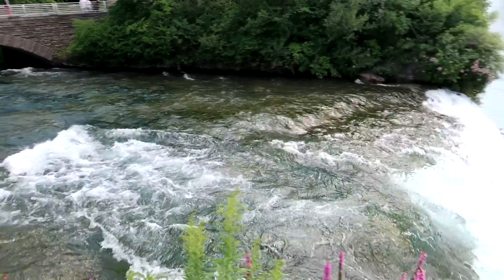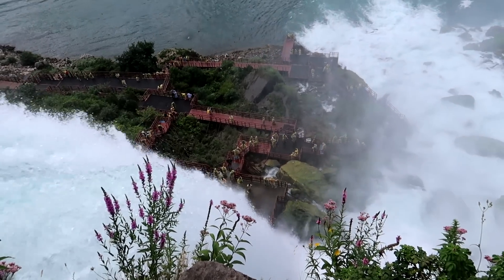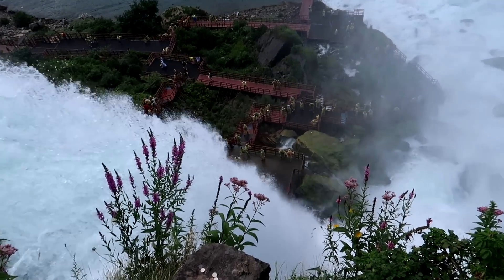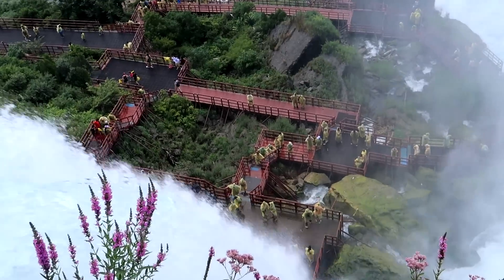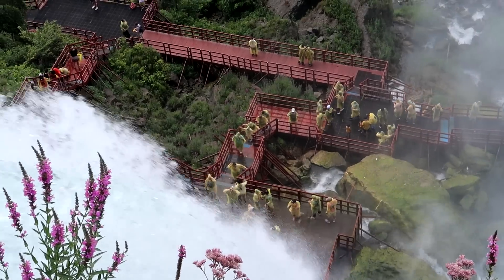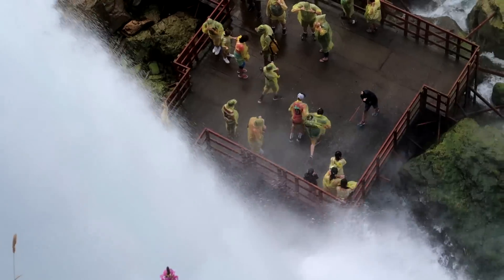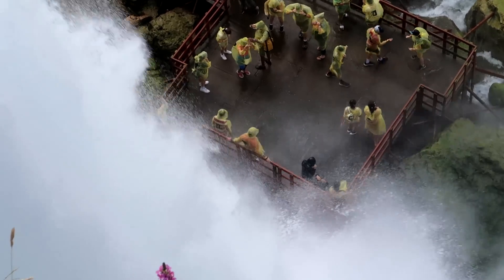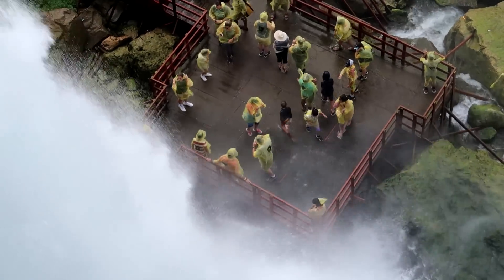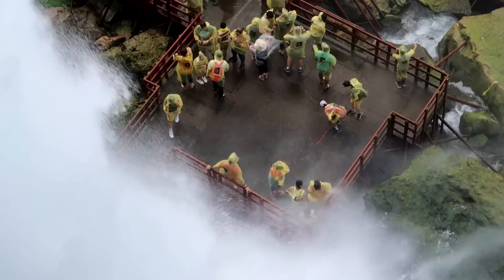Bridal Veil Falls going over the edge there. And down here is the Cave of the Winds — people can tour this cave. They're walking on these platforms, which give them beautiful views, but the waterfall is pretty much just pouring on their heads. They're wearing yellow ponchos to protect themselves, but I bet they're still going to get a little soggy. You can see people down there literally letting the waterfall pour on their heads. It is rather hot today, so that might be a little refreshing standing directly underneath Niagara Falls.